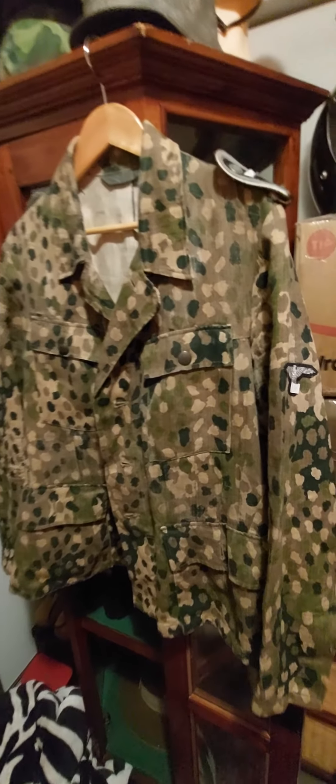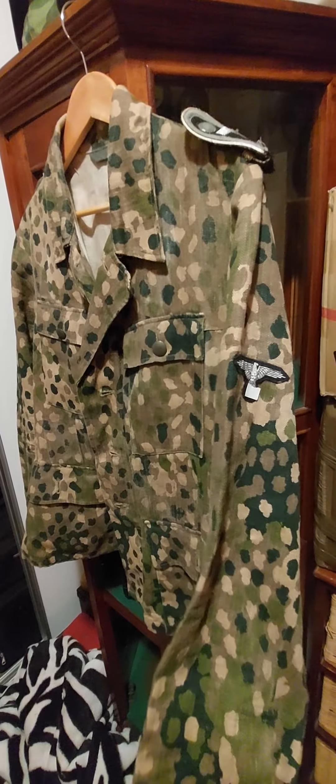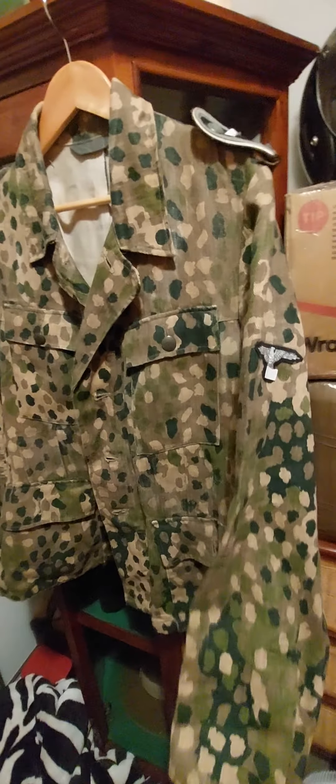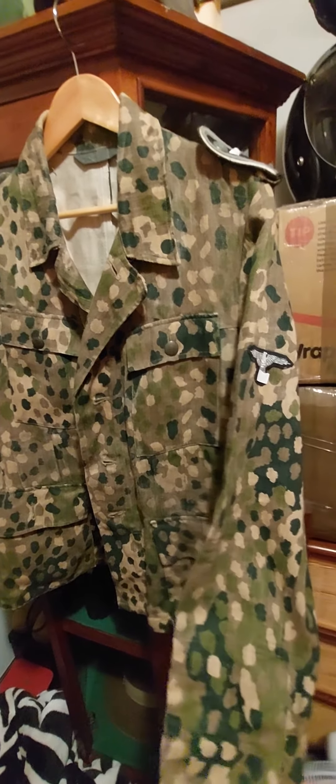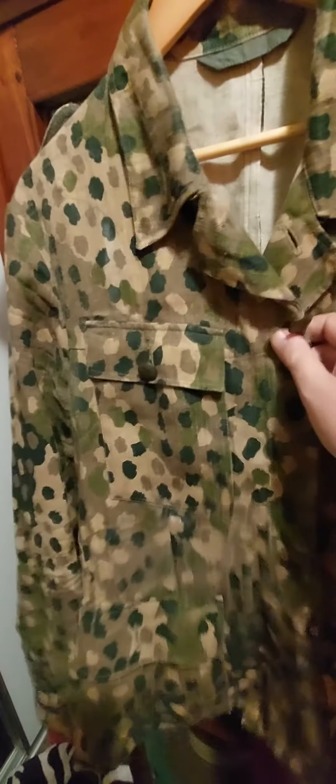Here we are. We have an original P-pattern Waffen-SS jacket. This is going up for sale — I can't put it on Gumtree or eBay because of what it is. Nice original P-pattern jacket from 1944, used by the elite forces.